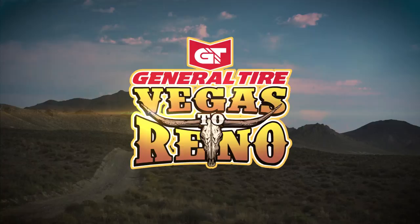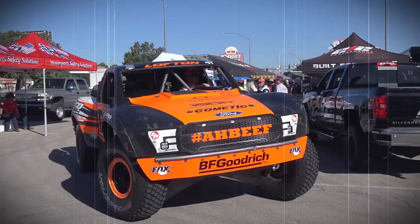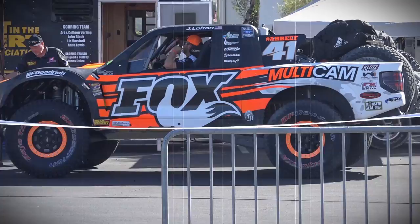We're here at the 2017 Best in Desert Vegas to Reno. Vegas to Reno is an awesome race course — 530 miles, a ton of different terrain, a lot of high-speed roads, and it suits our driving style really well.